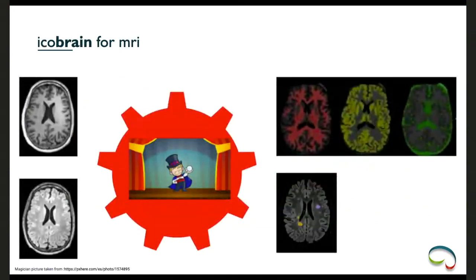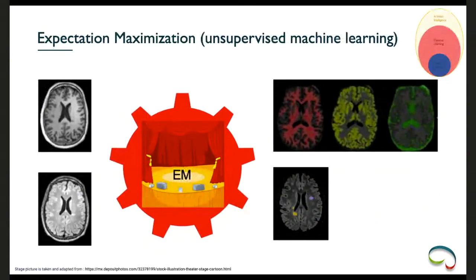Multi-class segmentation goes one step further — defining what kind of hyper densities we're looking at, for example distinguishing subdural from intraparenchymal hyper intensity. Complexity increases from detection to multi-class segmentation. For icobrain MRI, we start with T1 and FLAIR images: we segment the T1 into three classes — gray matter, white matter, and CSF — and segment hyper intensities on the FLAIR.